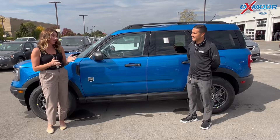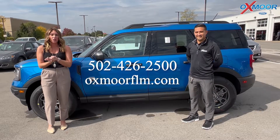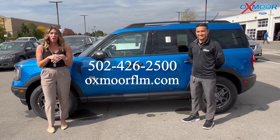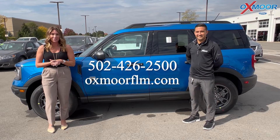All right, Daryl, thank you so much for going over all of that information. All right, you guys. If you have any additional questions or if you'd like to stop in and take a closer look, feel free to let us know. All of our contact info is listed right here. Thanks to all so much for watching. We'll see you soon. Bye.